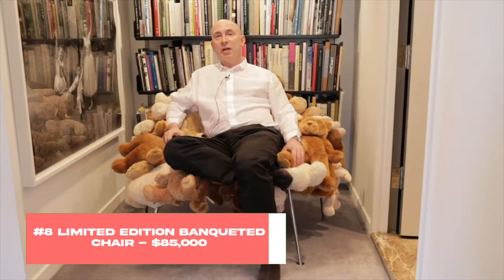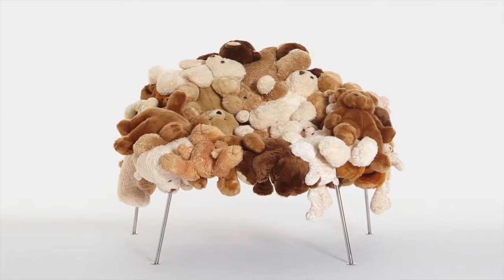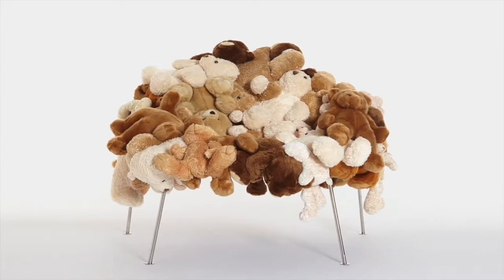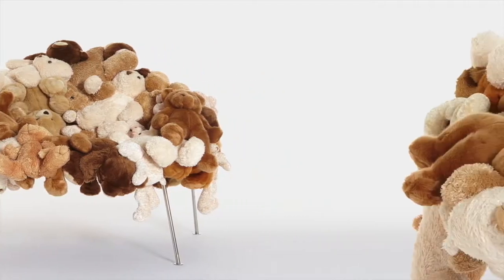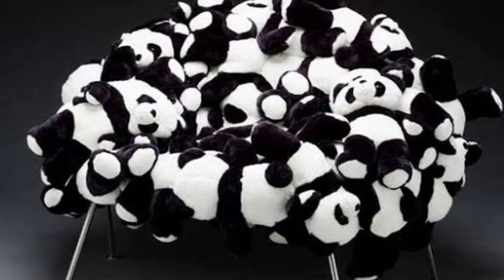Number 8: Limited Edition Banqueted Chair, $85,000. Artist Fernando and Humberto Campana came up with this extremely original masterpiece back in 2006. There are only 25 copies of this item out there, which is one of the reasons why a single chair goes for $85,000.